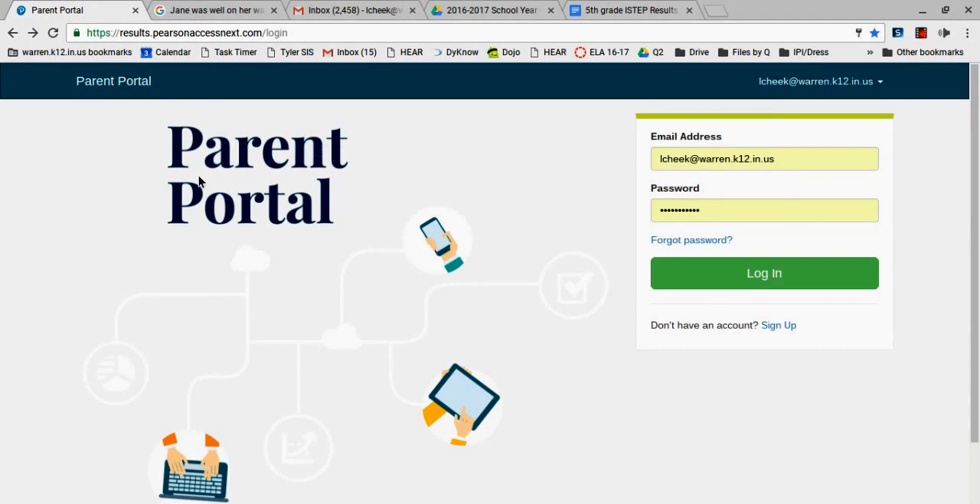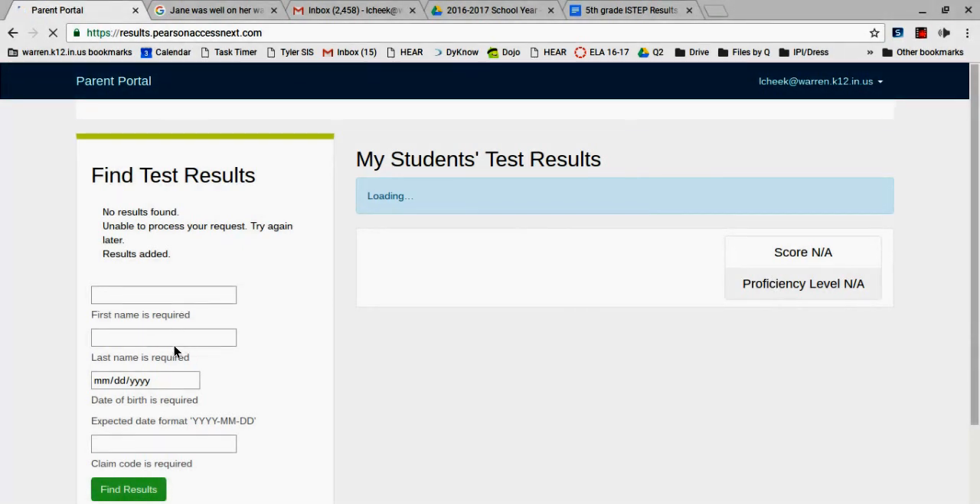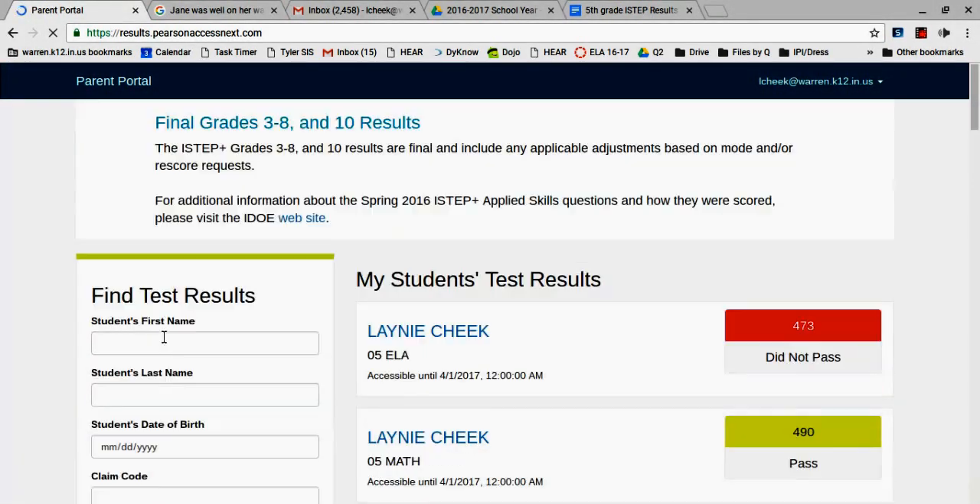I found something very interesting and important, so I thought I'd share it with you all so you could use this with your children. If you go to the parent portal — the address is provided on a sheet we recently received in the mail — you create an account if you don't already have one. When you log in, you simply put in your child's first name, last name, date of birth, and the claim code provided on page 2 of the I-STEP results.